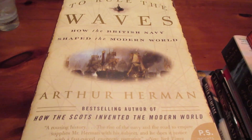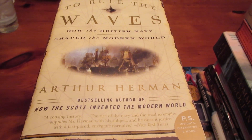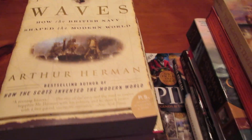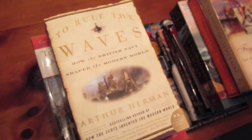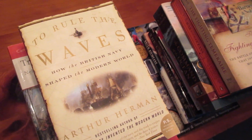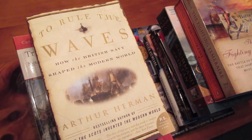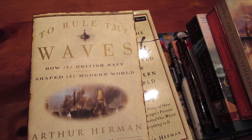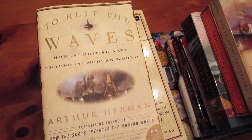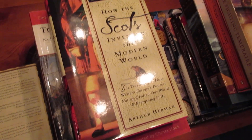To Rule the Waves is my favorite nonfiction book — at least my favorite historical nonfiction book. This is the one I would recommend the most, especially if you already love Great Britain, or if you like playing the English in Pirate CSG — this one will make you want to play them constantly. It's kind of a love letter to the Royal Navy and its history. Arthur Herman is a great author.